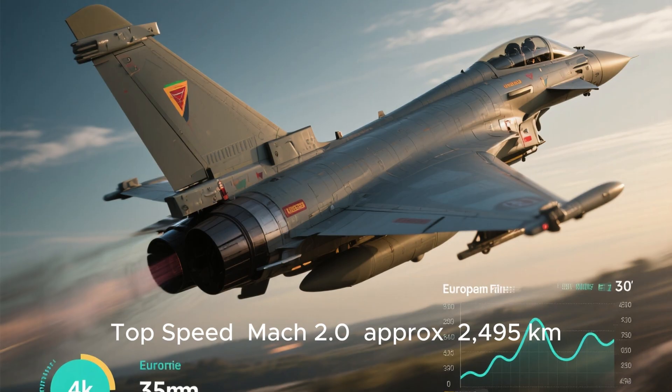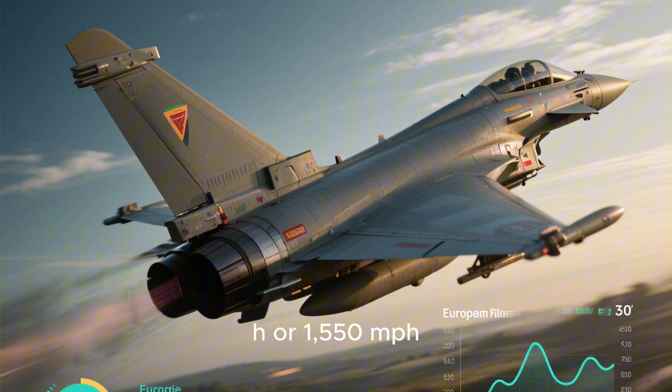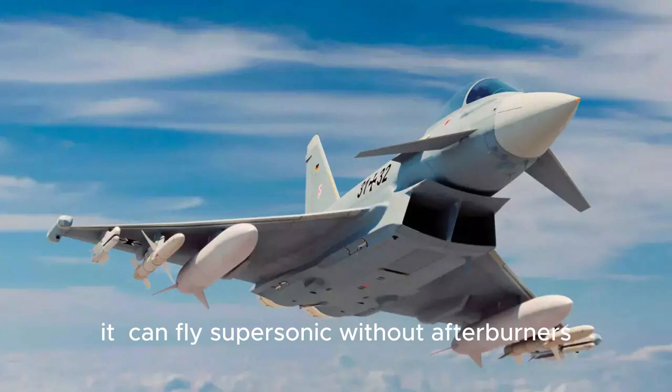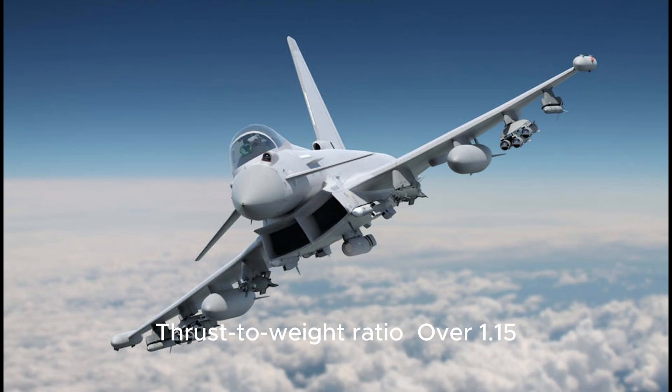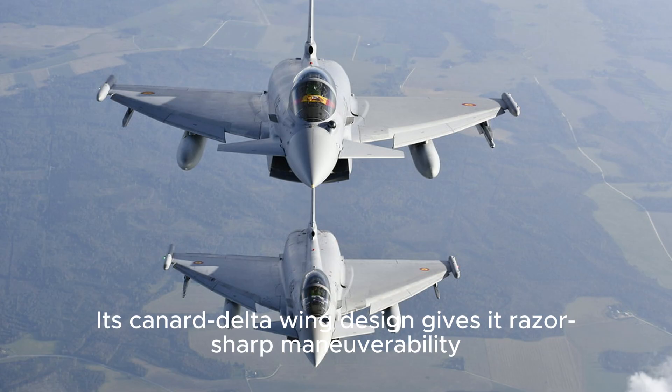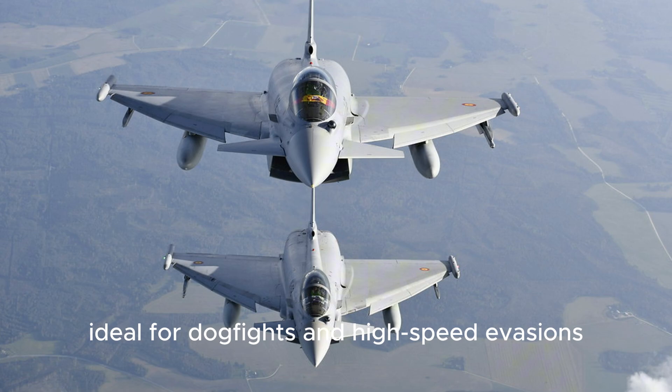This jet isn't just smart — it's fast and fierce. Top speed: Mach 2.0. Supercruise: yes, it can fly supersonic without afterburners. Thrust-to-weight ratio: over 1.15. Service ceiling: 55,000-plus feet. Its canard delta-wing design gives it razor-sharp maneuverability, ideal for dogfights and high-speed evasions.